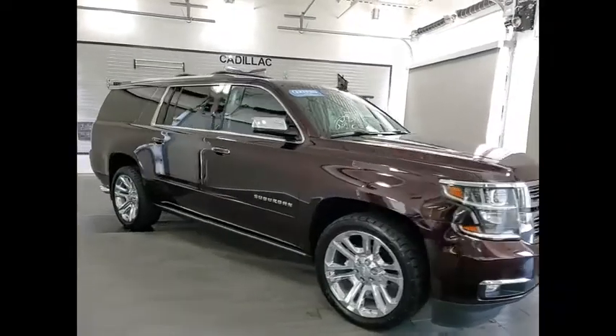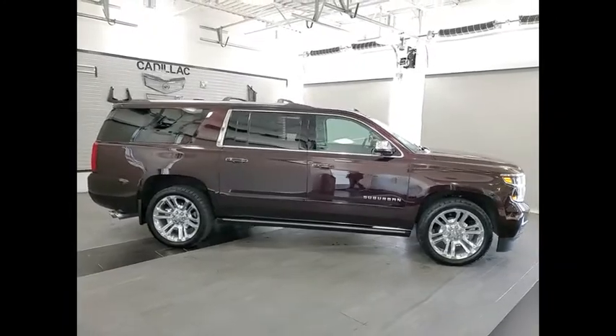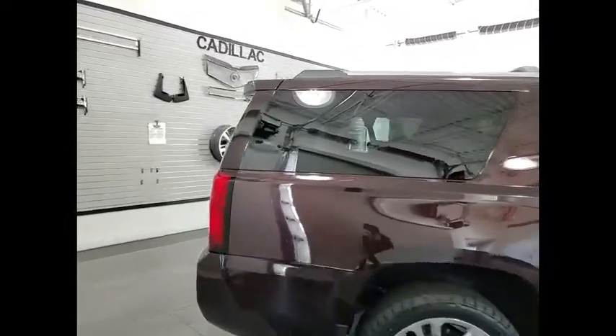We are pleased to show you the 2020 Suburban. Suburban exceeds at towing heavy trailers, hauling loads of people and gear, and enduring hard use and rugged terrain.